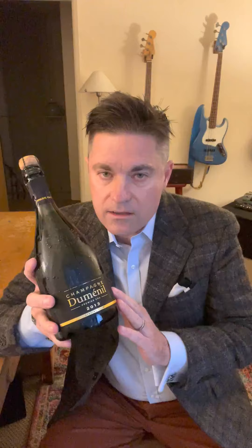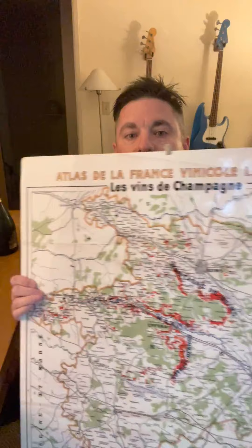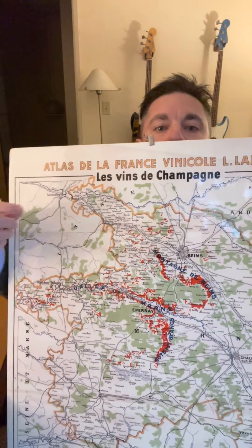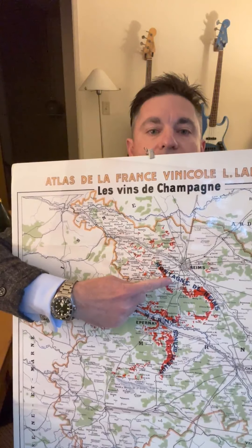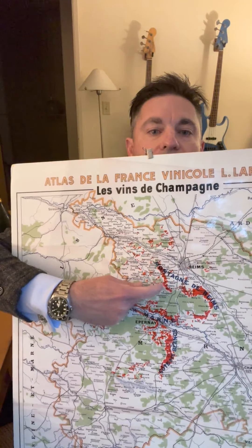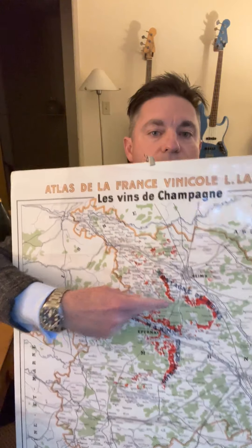Dumineal is located on the north-facing slope of the Montagne de Reims, and this particular wine is from Chigny-les-Roses, Sacy, and Rilly-la-Montagne. I can show you here on my handy map of the Champagne region — you have the city of Reims up here, and just under the N in Montagne you have Chigny-les-Roses and those other villages.